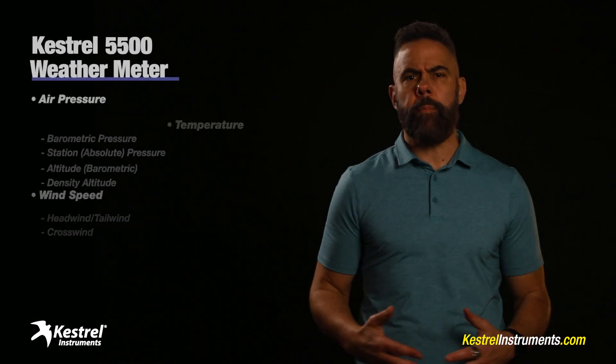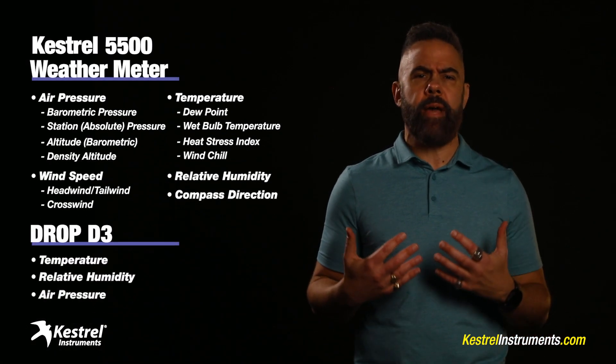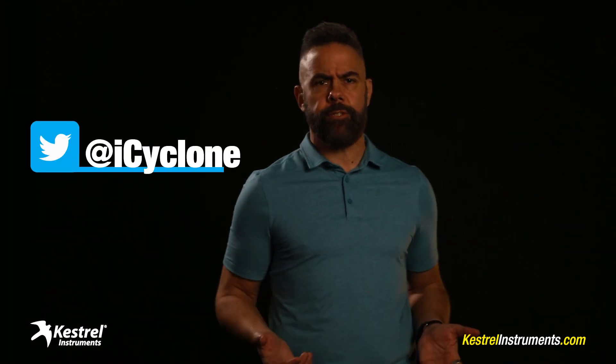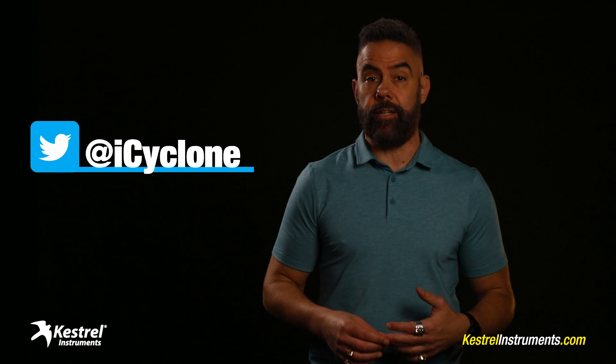There you have it — my tips for collecting great air pressure data inside hurricanes. But remember, air pressure is only one of many things you can measure with Kestrel weather meters and Drop D3s — these things do a whole lot more. In future videos, I'll show you some other tricks. In the meantime, if you have questions or need help, just reach out to me on Twitter and I'll show you how it's done.